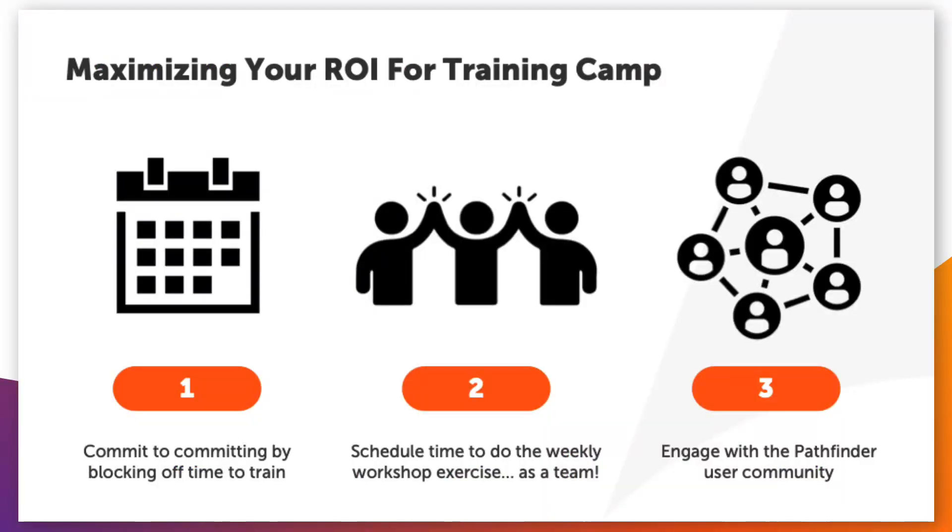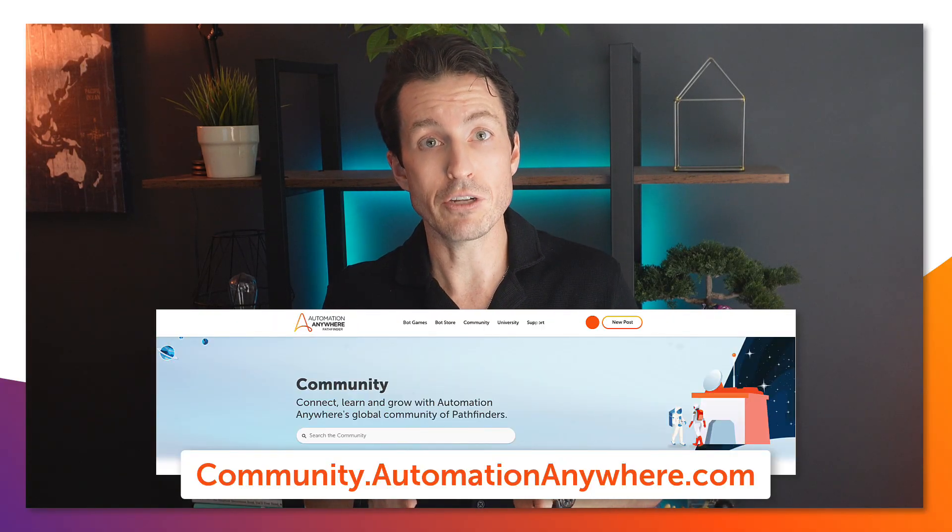Whether you're going solo or with a team, the third thing is that you have the entire support of the Automation Anywhere community. You'll find other developers and automation professionals who are all going through the training, sharing their document processing challenges, asking questions about complex document scenarios, and sharing tips. Don't hesitate to jump in, introduce yourself, and start building connections at community.automationanywhere.com.